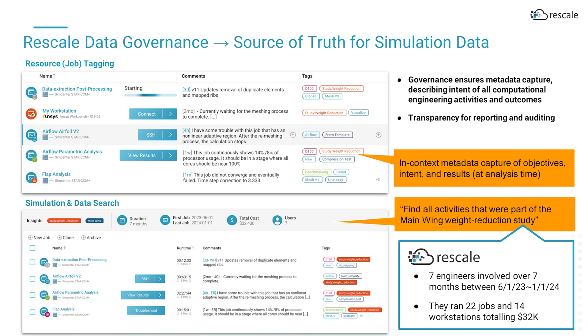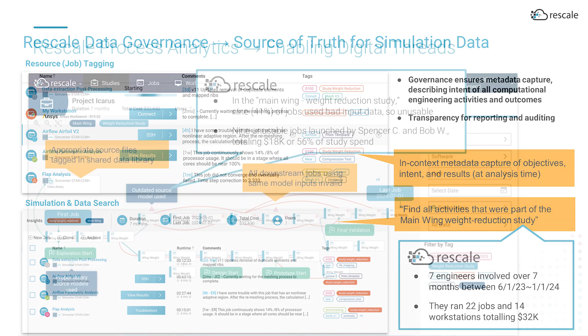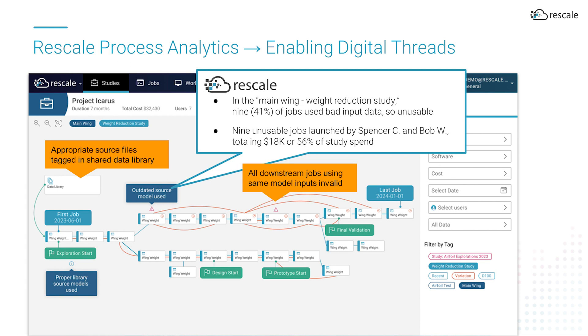By capturing the intention of each and every simulation with metadata tags, engineering leaders can quickly identify which activities are supporting a particular study and get a sense of progress, costs, and the involvement of individual engineers on projects. Metadata can not only apply to simulation jobs, but also to other resources like files. Rescale can help identify how files are being used. In some cases, files that were used to run simulations may be later identified to be invalid, meaning that any work performed using these invalid files needs to be rerun. Because Rescale keeps track of all job runs, including what data was used, resource tags allow us to quickly identify the work that needs to be redone.